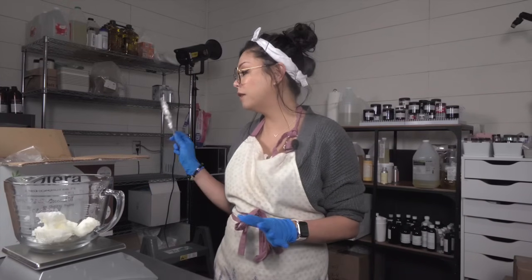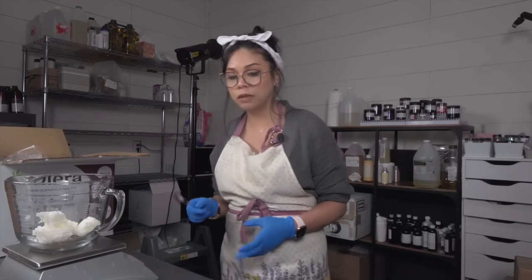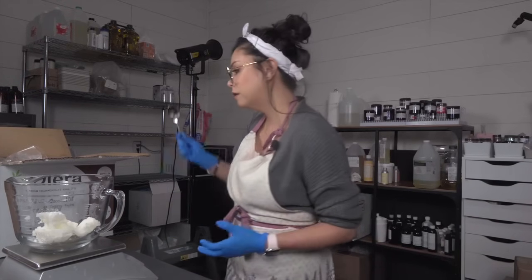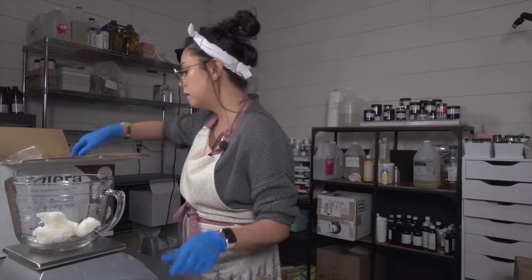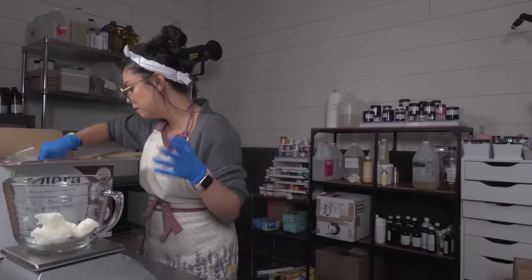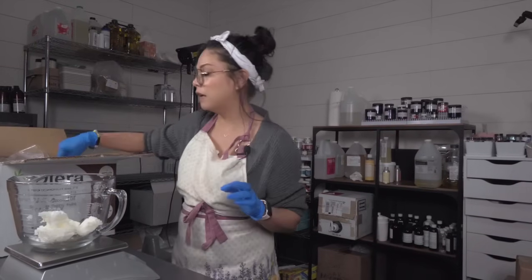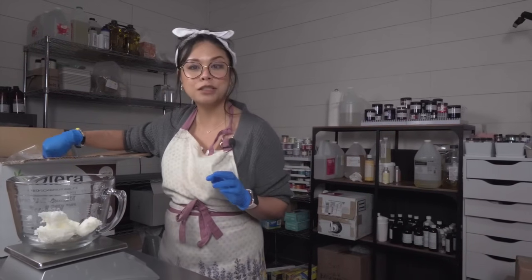Right now I'm measuring out my coconut oil and shea butter for the soap. It's going to be quite a bit of coconut oil — over 2000 grams of it. I think what I'm going to do is do 1000 grams in here and then do the rest in two separate goes. This is all very new to me, and I will come back once that is all measured out.